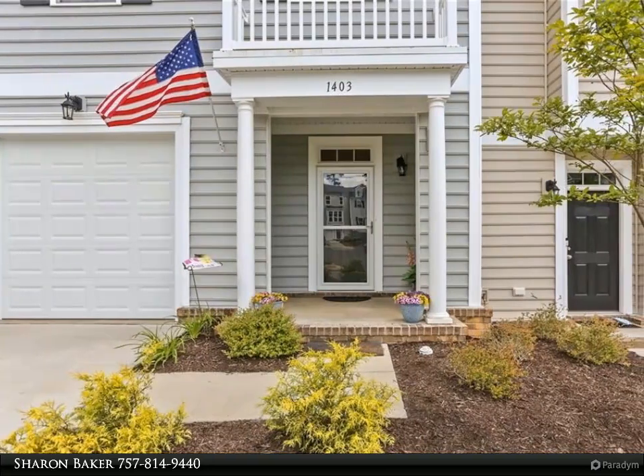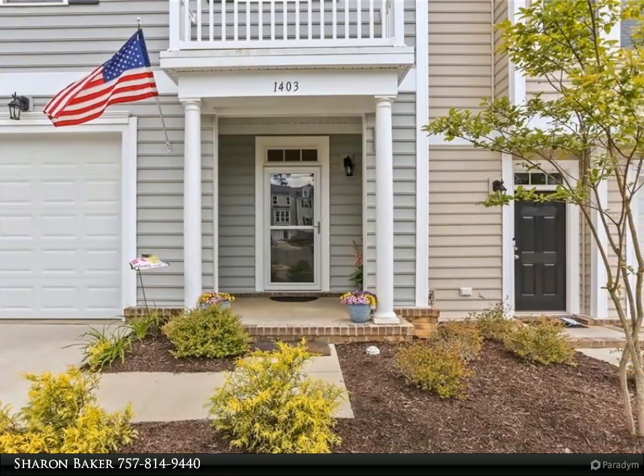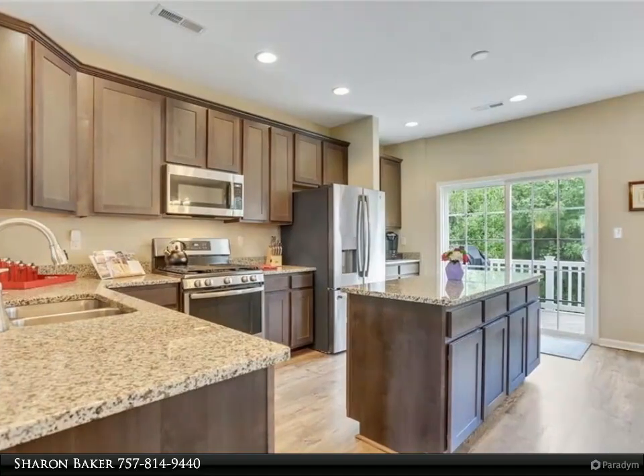This Berkshire Hathaway Home Services Town Realty property video is presented by Sharon Baker. Beautiful, like-new home with first-level bedroom and bathroom and attached one-car garage.